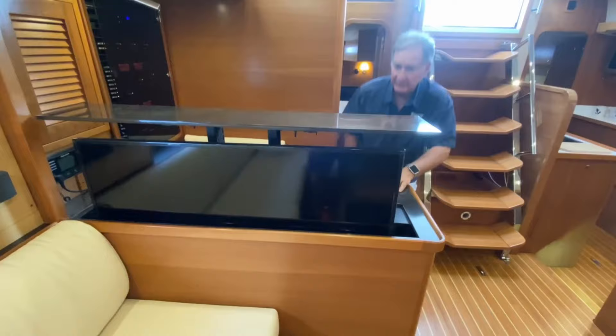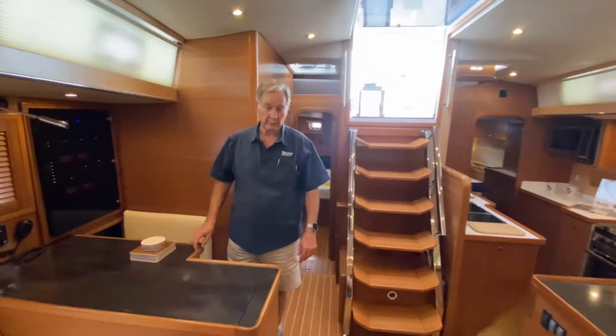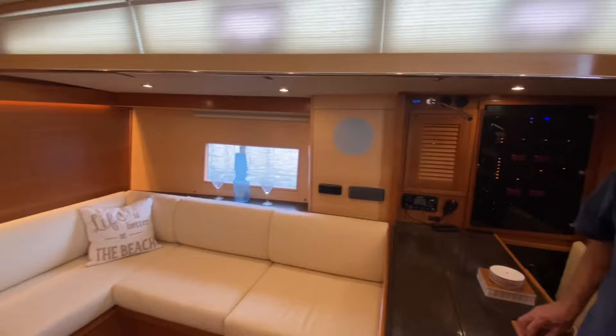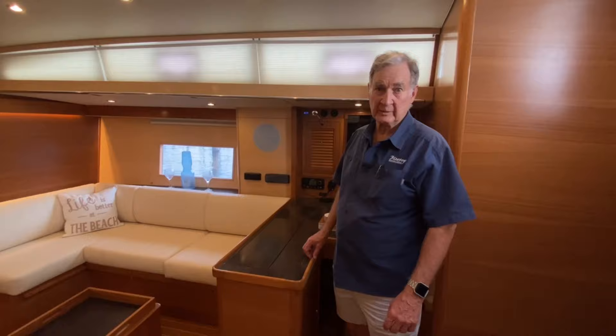The TV swivels, so the salon — with this big L-shaped settee and this very nice settee on the starboard side — becomes a great viewing area for whatever you want to watch: your favorite sports teams, movies, you can stream movies if you want. Also you'll notice in the salon you've got two fixed dead lights port and starboard that allow you to see out of the boat when you're in the sitting position, so you've got great views outside the boat.